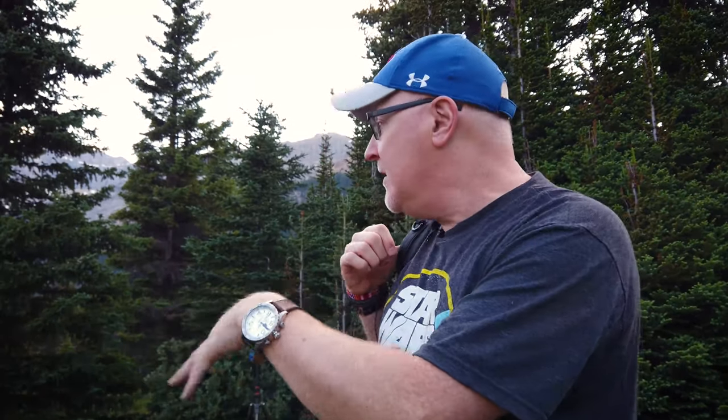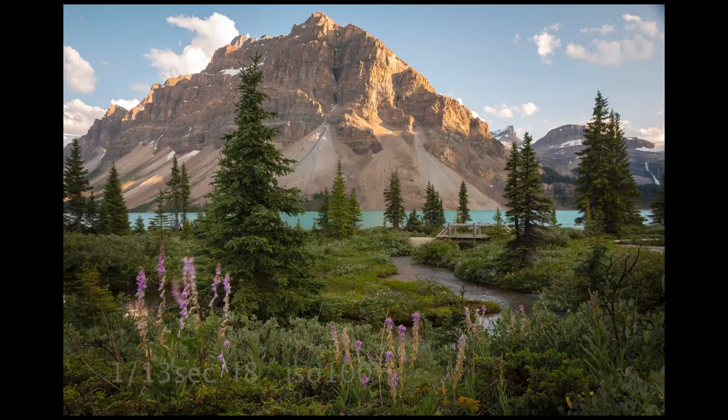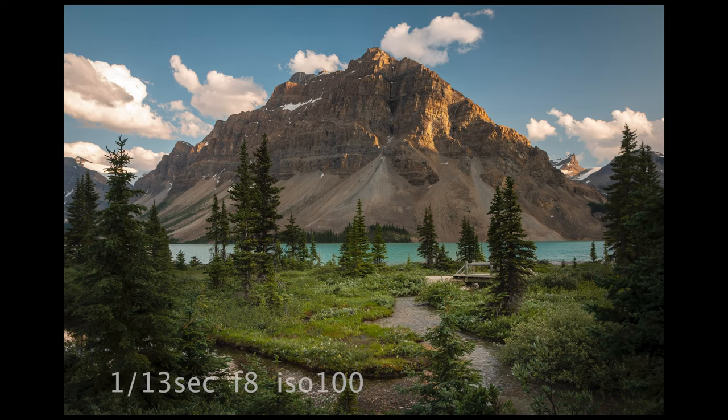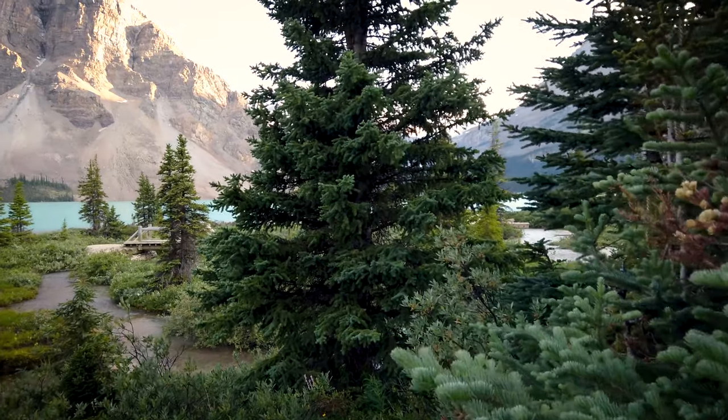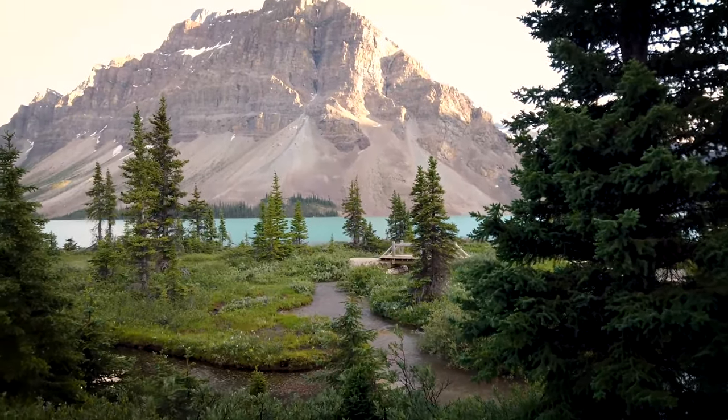I decided to walk around — that's what you have to do, just find a good composition. Walk around until you find a composition that works for you. I had no idea this little area existed here behind this lodge and the main souvenir shop for Bull Lake. But I really like this composition. I really like the shot actually. It's not a perfect sunset shot, it's more like a postcard shot — not a portfolio shot, but it's still a great shot. It might even be a calendar shot.